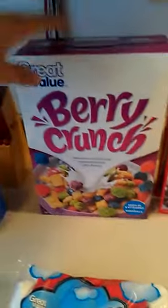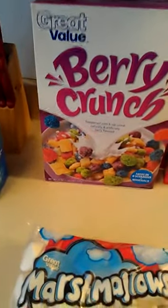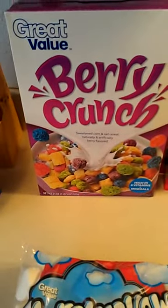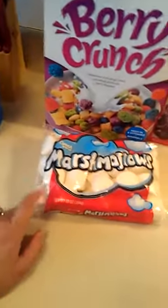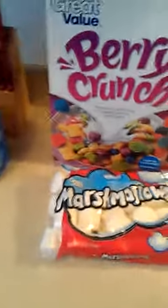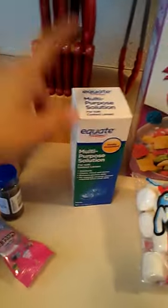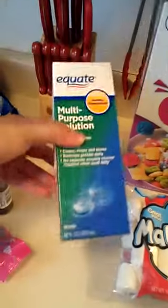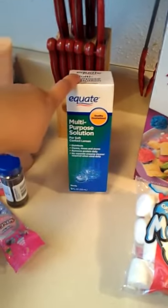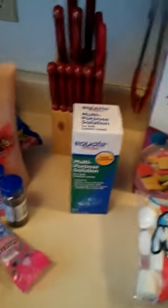I got cereal for myself. H-E-B has store-brand cereal but their boxes are small and they only carry the bag kind, which I don't like. Walmart had a good-sized box of the kind I wanted. I also needed marshmallows for a project — my daughter will enjoy the rest of the bag. I needed contact lens solution; Walmart had it for about $3.25 for a big bottle, which was better priced than H-E-B. I tried the H-E-B store brand and didn't like it.